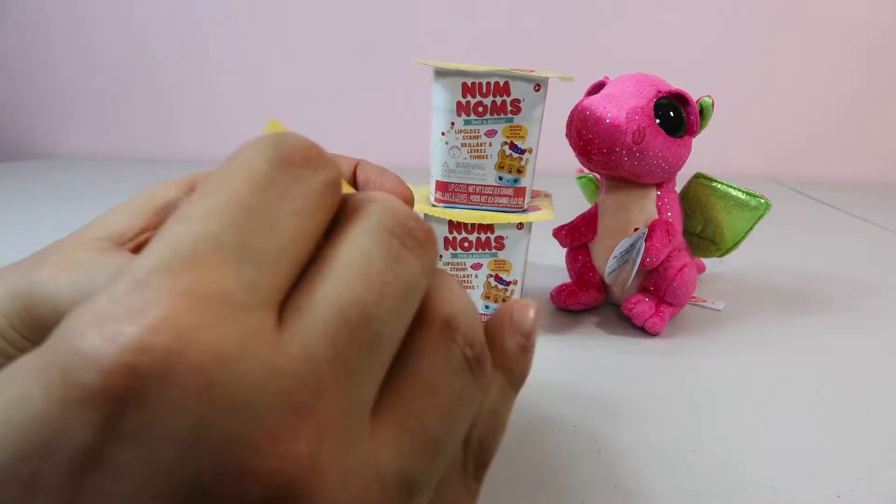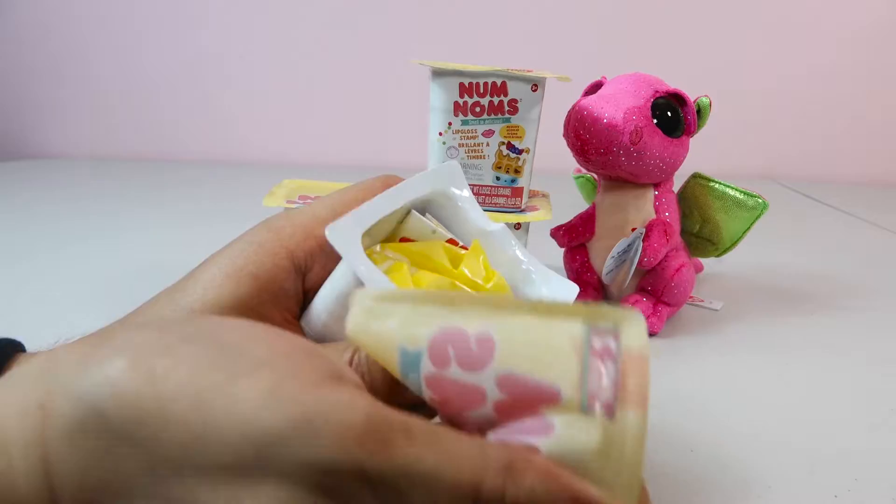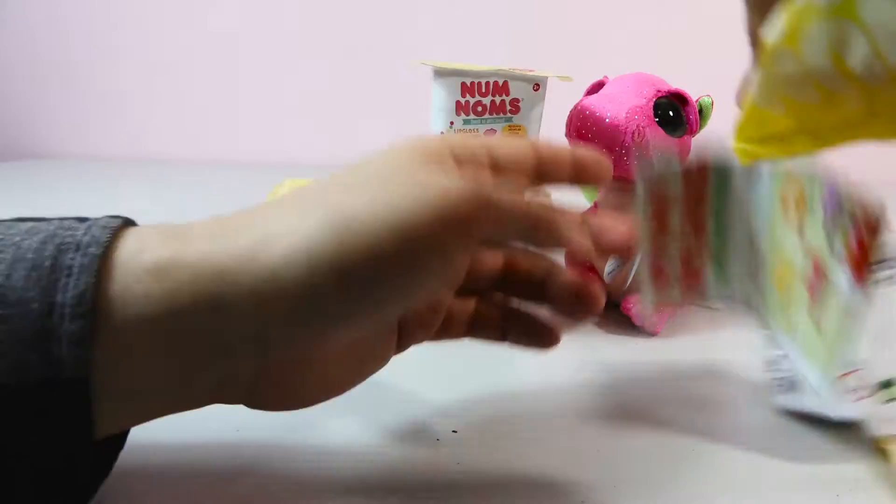If you guys didn't see my last video of the Num Noms, I got a special edition berry waffles and I'm still giving her away, so make sure to check it out and enter to win. There we go.